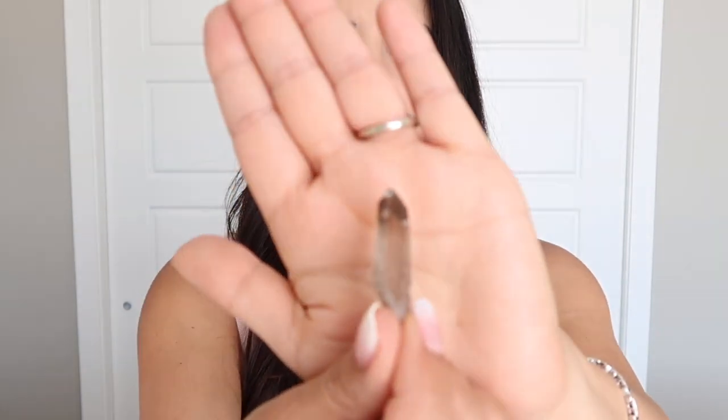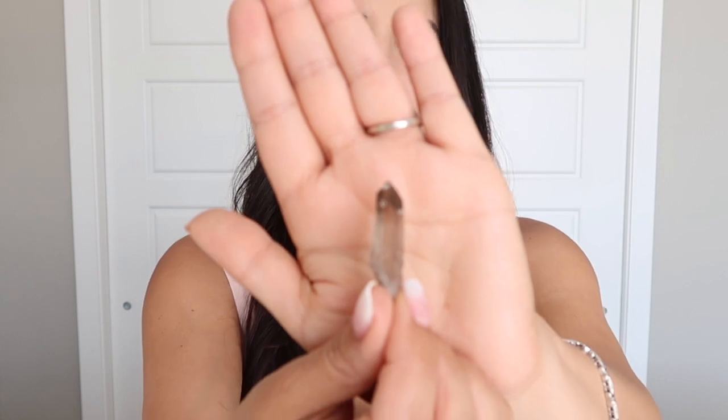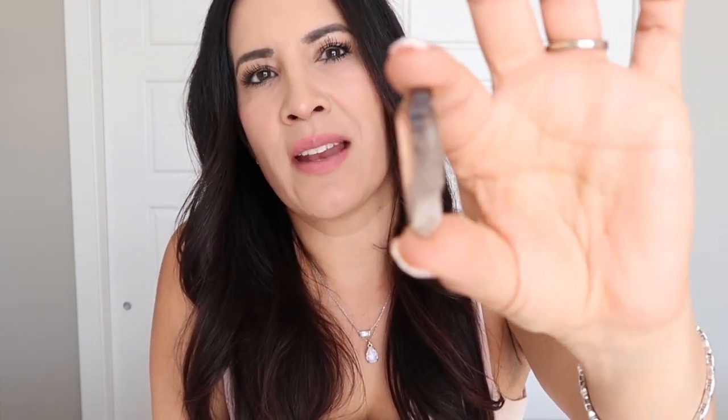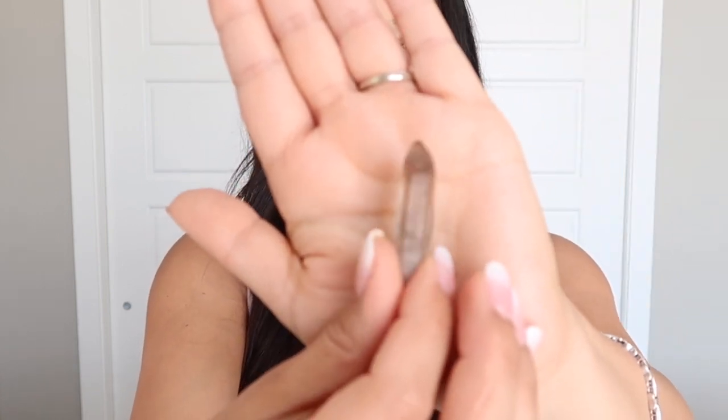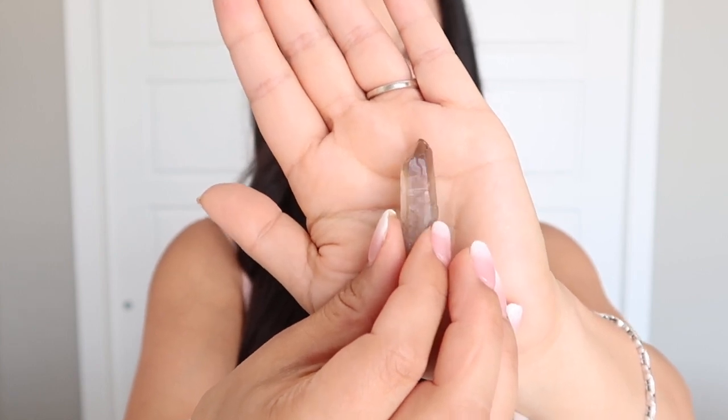The next stone I'm going to show you is a little stone but he's mighty, and that is the smoky quartz crystal. This stone is known to be a grounding crystal, and this is one of my go-to crystals that I love to carry around. It's really good for manifestation, and it's also good to dispel any negative energy. I love smoky quartz — this is the only piece I have right now, but I hope to get another stone.